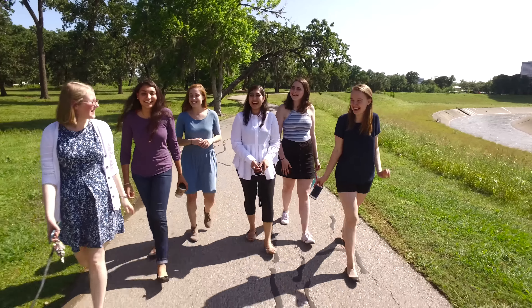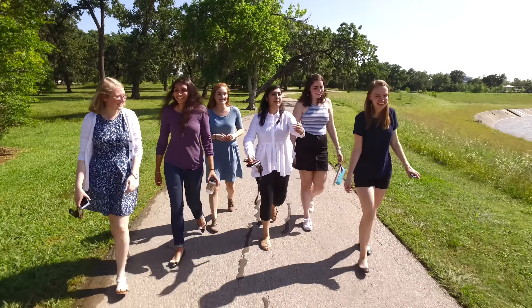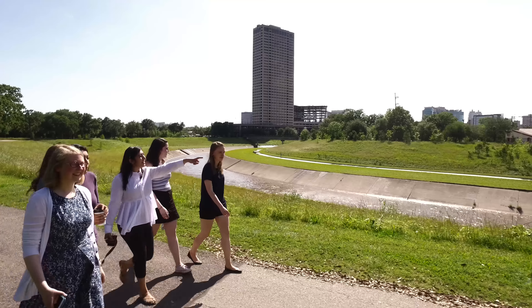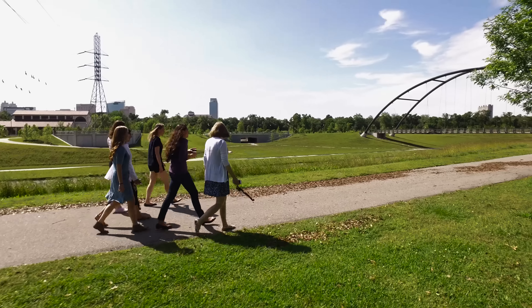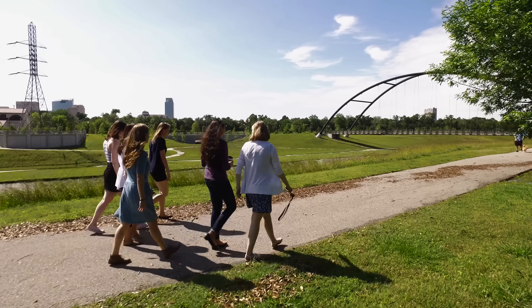We are a group of six senior civil engineers at Rice and the goal of our project was to reduce flooding in the Brays Bayou watershed. We came up with a suite of solutions in order to do this.